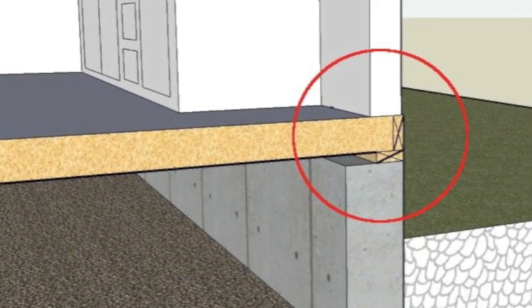What is a sill plate? The sill plate is where the floor joists rest. It's in between the floor joists and the foundation walls — the sill plate sits right on top of the foundation wall.